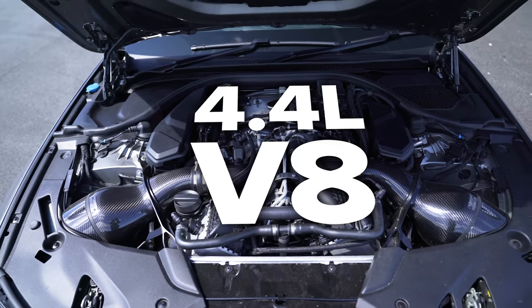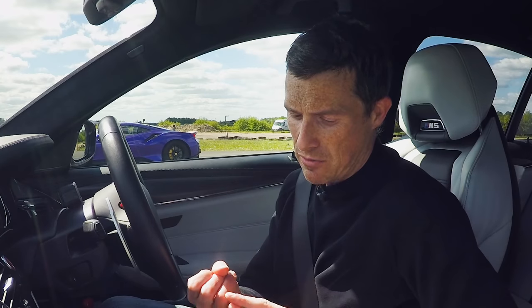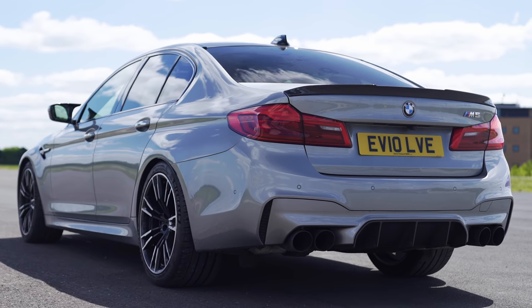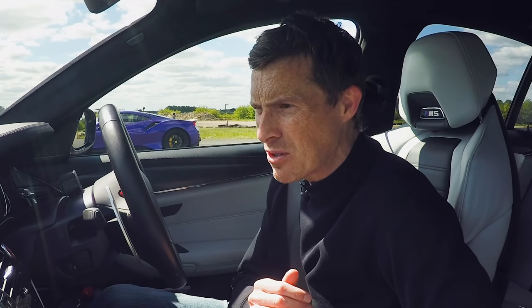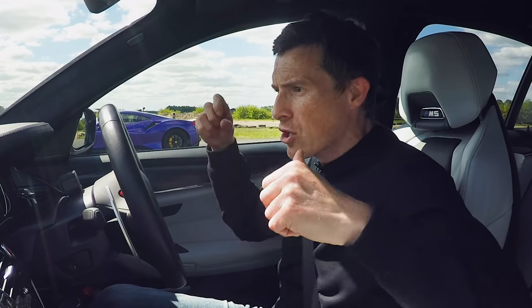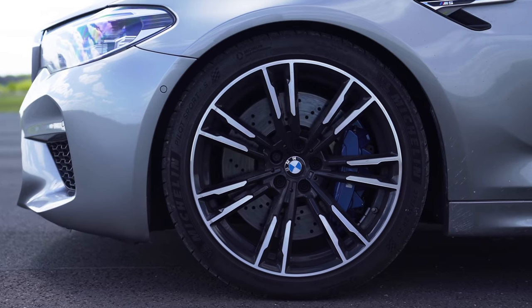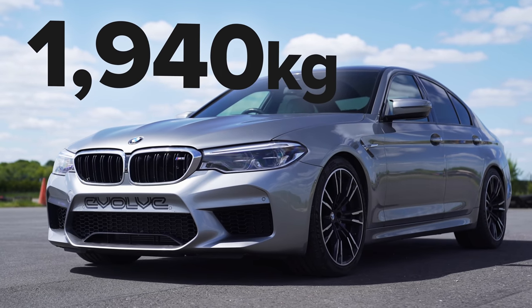You see, this car's 4.4-litre twin-turbo V8 has been tuned by Evolve Automotive. They fitted it with a new downpipe and air intake and they've remapped the ECU. As a result, it now has 800 horsepower. That only cost like £6,000 for that upgrade, which seems pretty good value for money. It's also got 950 newton metres of torque. It'll be sending all that power and grunt to the road via an 8-speed automatic gearbox with launch control and four-wheel drive. This is a bit of a heavy car though — 1,940 kilos.